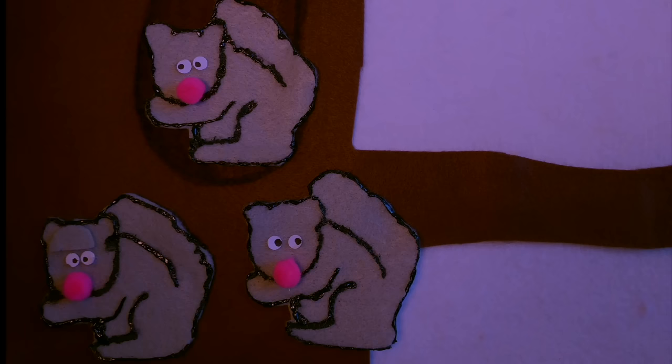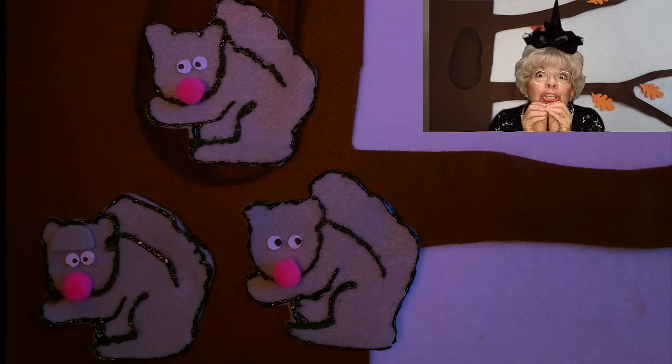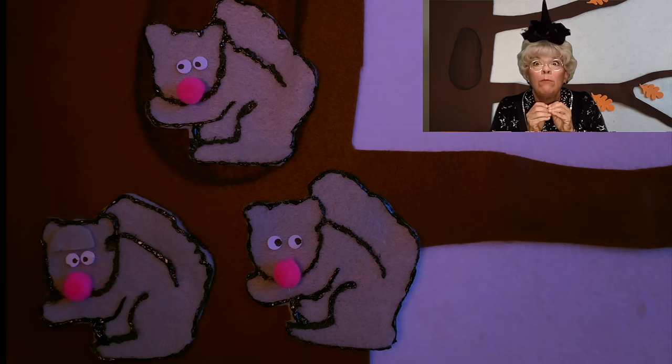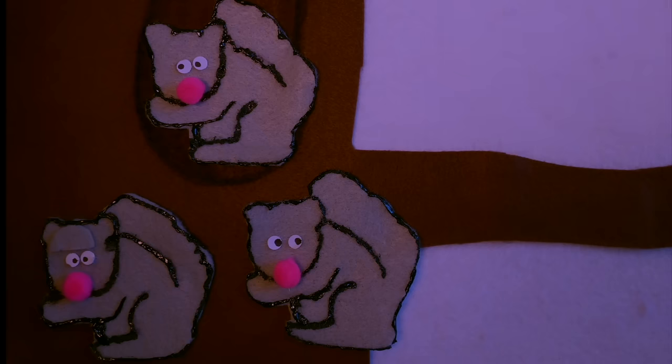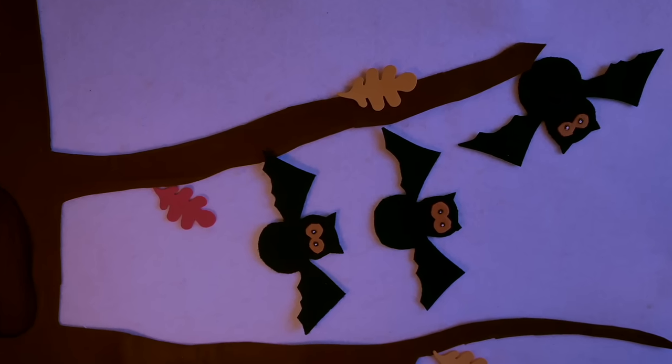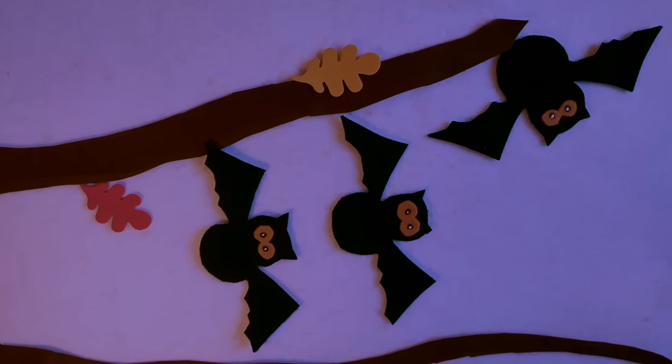Two little squirrels said tick, tick, tick. Three little squirrels said tick, tick, tick, as they sat in the old oak tree. Happy Halloween! One little owl said ee. Two little owls said ee. Three little owls said ee, as they sat in the old oak tree.